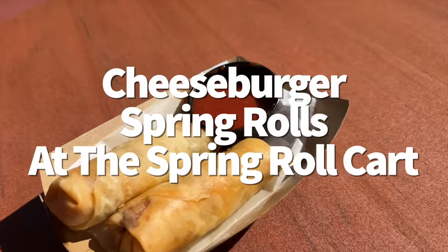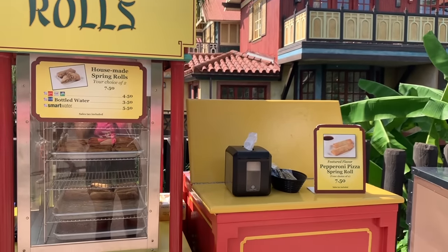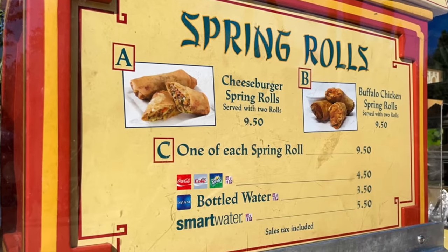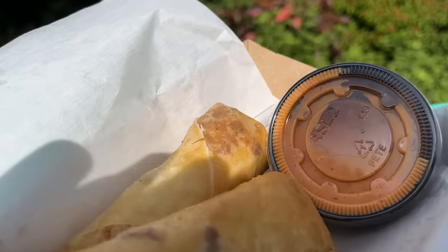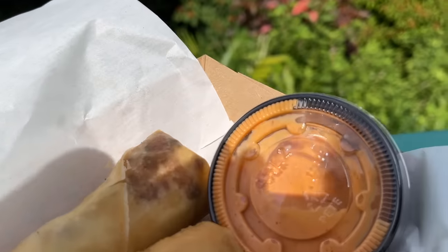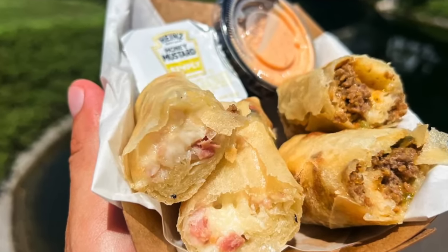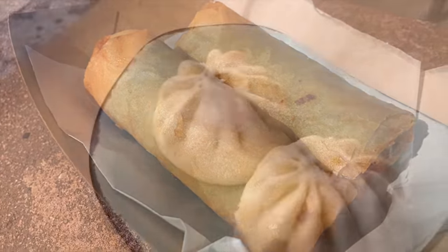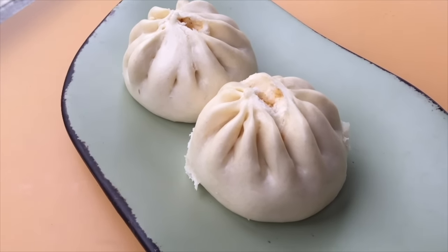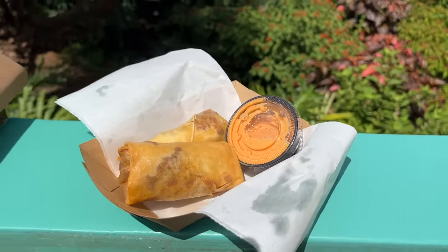We talked about cheeseburger pods in Animal Kingdom — now let's talk about cheeseburger spring rolls in Magic Kingdom. The Adventureland spring roll cart is typically home to two different spring roll flavors at a time, which rotate frequently, but the most common flavor is the cheeseburger. Each purchase comes with two golden fried spring rolls. Caution: the cheeseburger spring rolls have quite a cult following and can sell out, so pick them up earlier in the day rather than waiting until dinner. Which do you prefer — the cheeseburger pods or the cheeseburger spring rolls? Let me know in the comments.